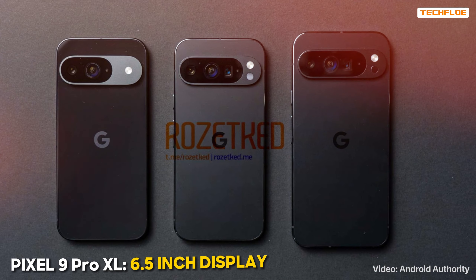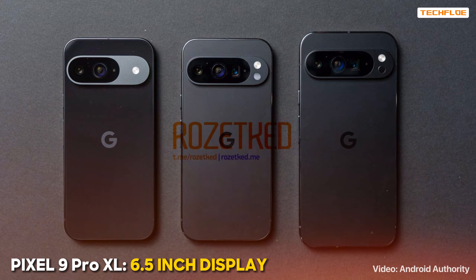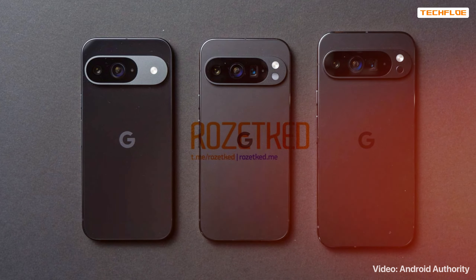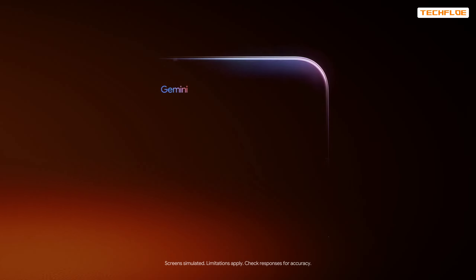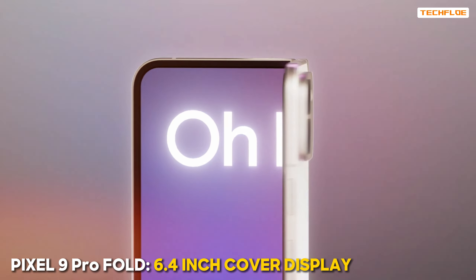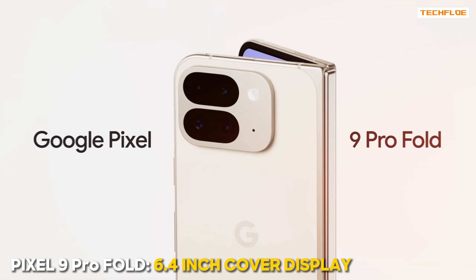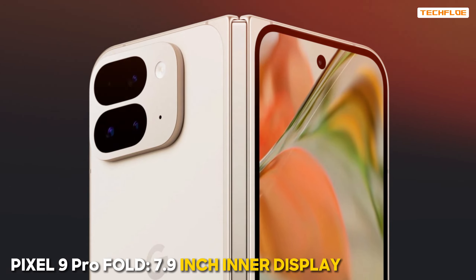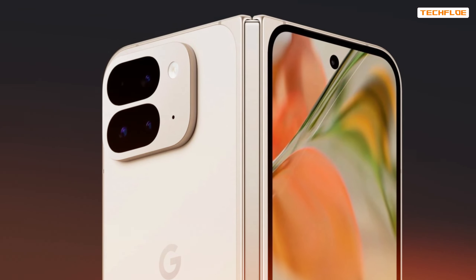The Pixel 9 Pro XL is expected to offer an even larger 6.5-inch display, marking the return of the XL branding for the first time since 2019. Finally, the Pixel 9 Pro Fold could feature a cover display increasing up to 6.4 inches and an inner display expanding to 7.9 inches, making it a substantial upgrade in the foldable segment.